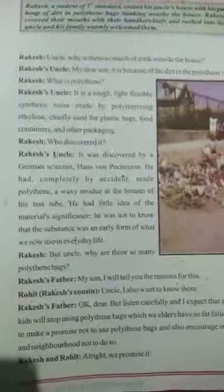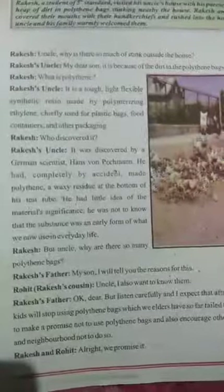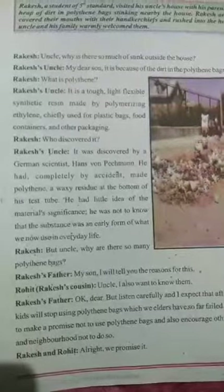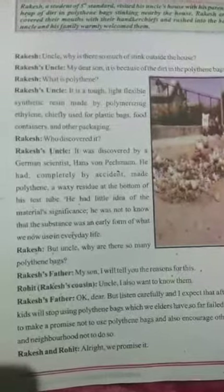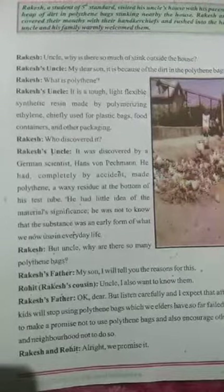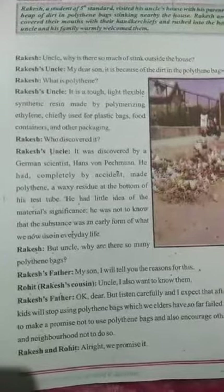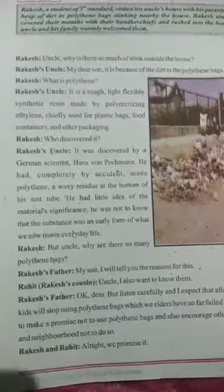Rakesh asked his uncle: why is there so much dirt and stink outside the house? Rakesh's uncle replied: my dear son, it is because of the dirt in the polythene bags. Rakesh then asked: what is polythene? His uncle answered: it is a tough, light, flexible synthetic resin made by polymerizing ethylene, chiefly used for plastic bags, food containers, and other packaging.